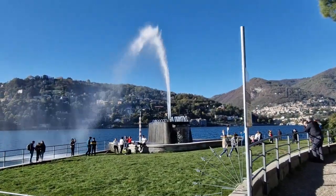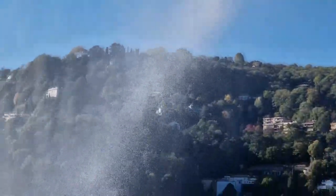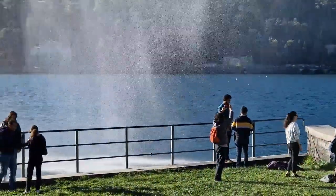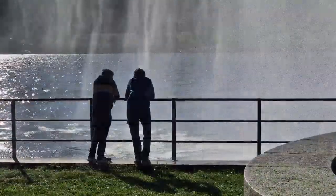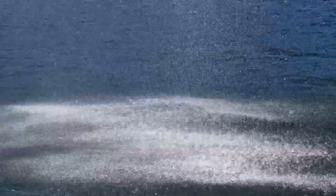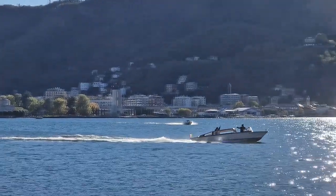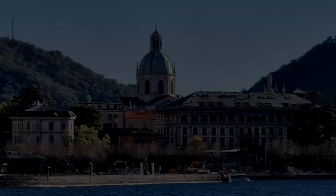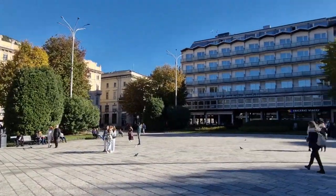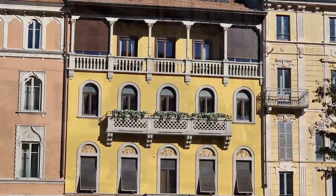Further at the end of the embankment, a fountain is installed beating a strong jet into the sky. The wind picks up its streams and takes them straight into the lake — very fascinating in person. Now we return to the central square, from where we go deep into the old center to the cathedral.